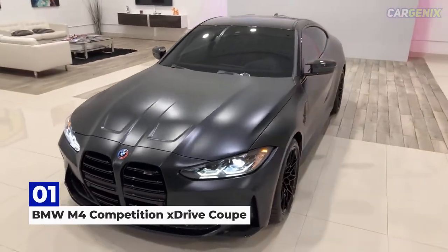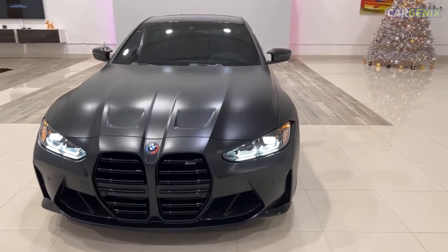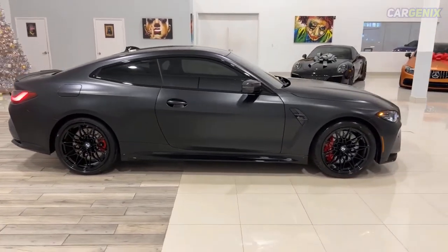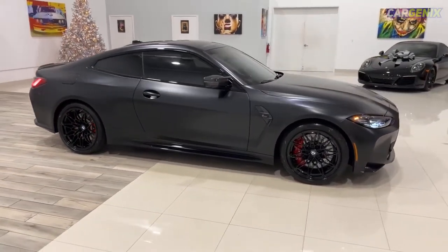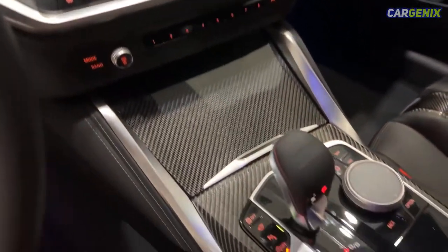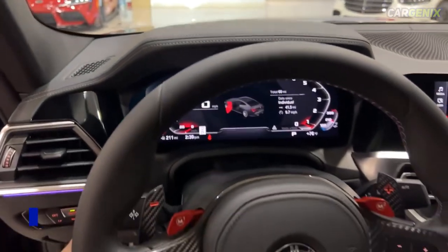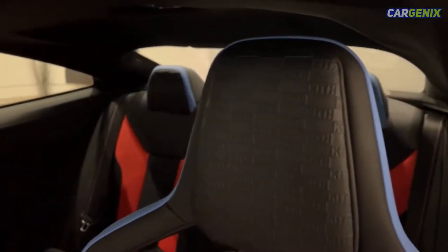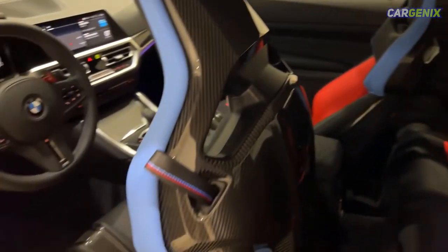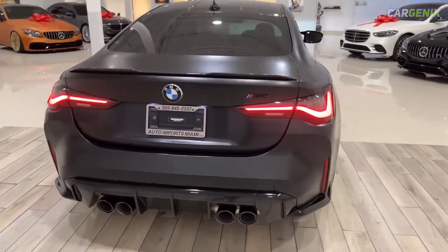Number 1: BMW M4 Competition xDrive Coupe. A lot could be said for the most talked-about BMW M vehicle ever created, both good and bad, but one can't deny its sports car DNA. The 2022 BMW M4 Competition xDrive is powered by a 3.0-liter BMW M TwinPower Turbo inline-6 with 503 horsepower. It comes in with an electronically limited top speed of 155 mph, but without the limiter, the car will easily go on to reach 180 mph.